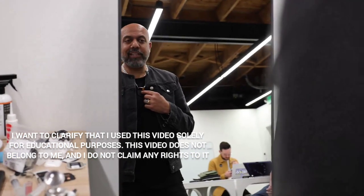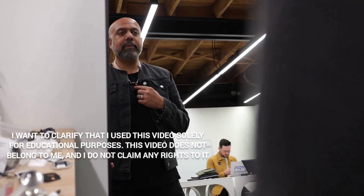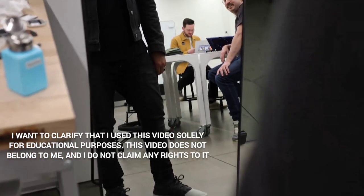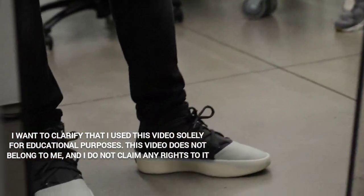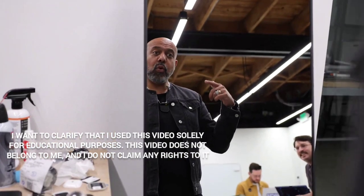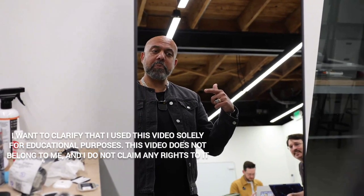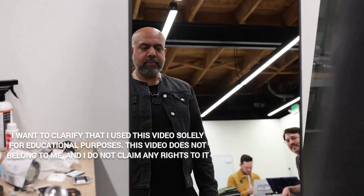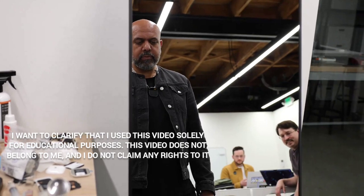'Have a look at my fit and tell me what you think — honest opinion.' Your fit looks great. The dark-toned outfit with the denim jacket, dark shirt, and jeans is cohesive and stylish. The high-top sneakers complete the look. Well done.